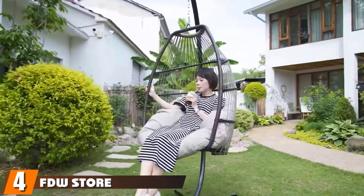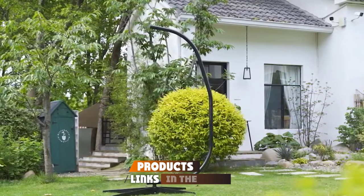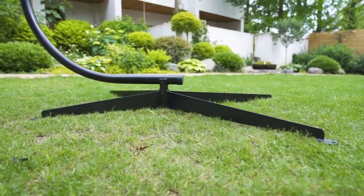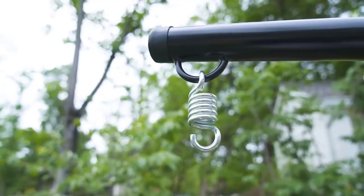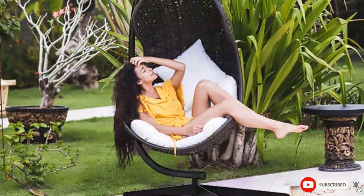At number four, we have the FDW Store Hammock Chair Stand. With a 360-degree rotational ability, it lets you lounge in your balcony or backyard in your preferred position. The free steel snap safety hook, along with a criss-cross X-shaped base, makes it safe and sturdy. The hammock chair stand is made of powder-coated steel with an anti-weather finish to withstand changing outdoor conditions.